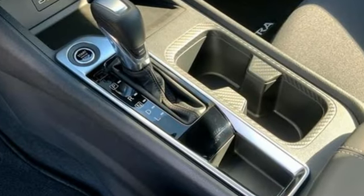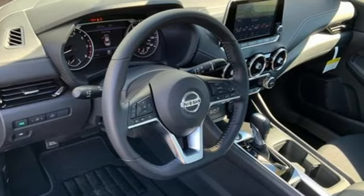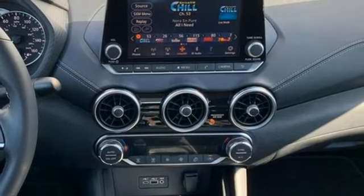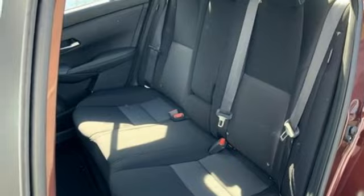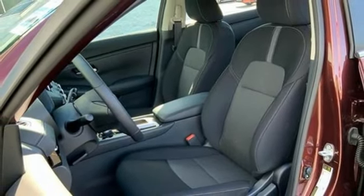AM FM satellite radio, doors and push button start proximity key, dual zone climate control, rear parking sensors, wireless phone connectivity, manual tilting steering column, inline four cylinder engine, aluminum wheels, gas pressurized shocks, and streaming audio.